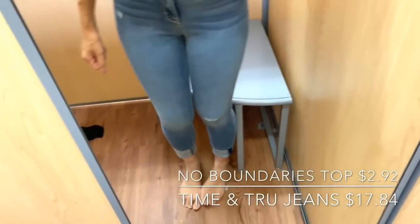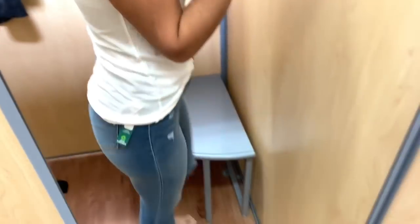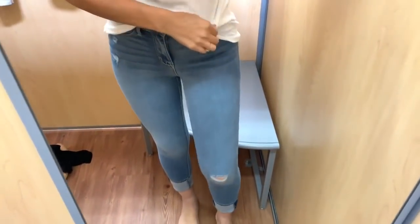This is another errands, comfortable mom outfit. These jeans I believe are the Time and True brand, and this shirt was only four dollars — it's the No Boundaries Walmart brand. I just tucked it in a little bit in the front. This was so comfortable, and I love wearing outfits like this when I'm on the run with the kids.